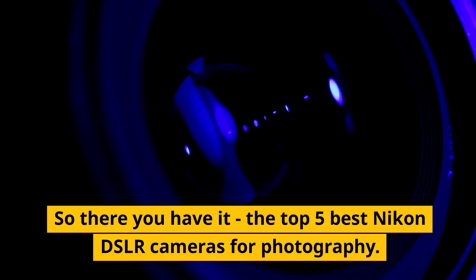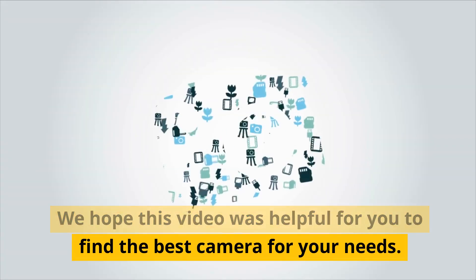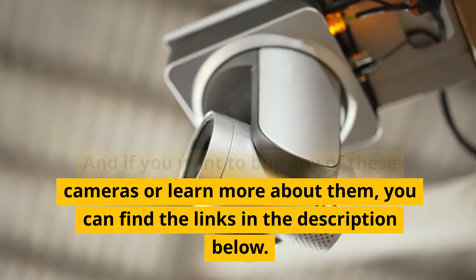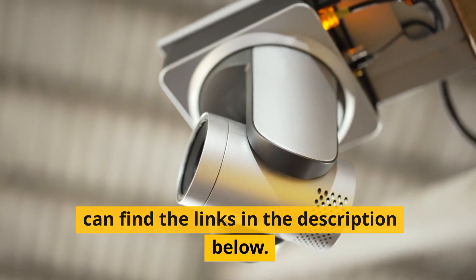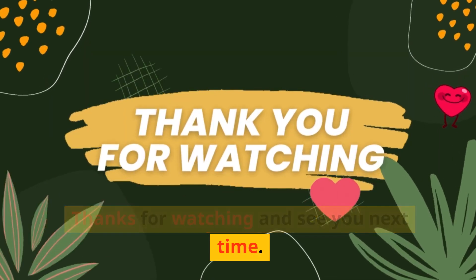So there you have it, the top 5 best Nikon DSLR cameras for photography. We hope this video was helpful for you to find the best camera for your needs. If you want to buy any of these cameras or learn more about them, you can find the links in the description below. Thanks for watching and see you next time.